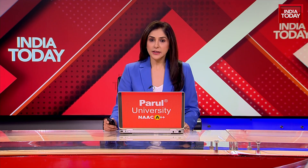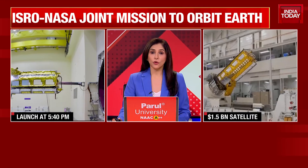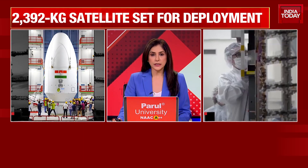ISRO is all set to launch its satellite NISAR today evening. The NASA and ISRO Synthetic Aperture Radar, or NISAR, mission will lift off from Satish Dhawan Space Station in Sriharikota at 5:40 in the evening.